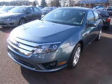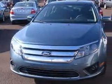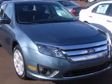We are proud to present this excellent new 2011 Ford Fusion. This Fusion has a four-cylinder engine. This vehicle has a steel blue exterior and includes the following options: